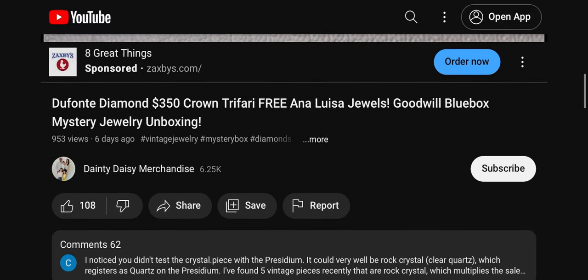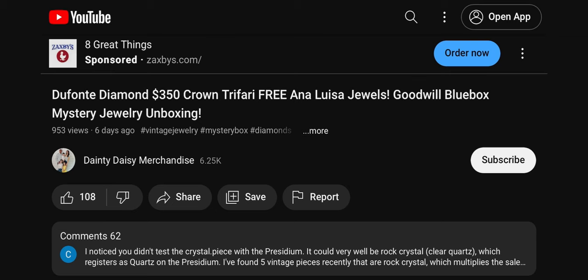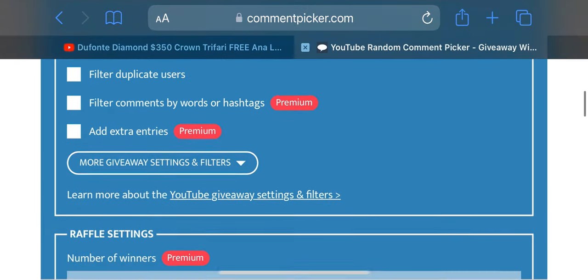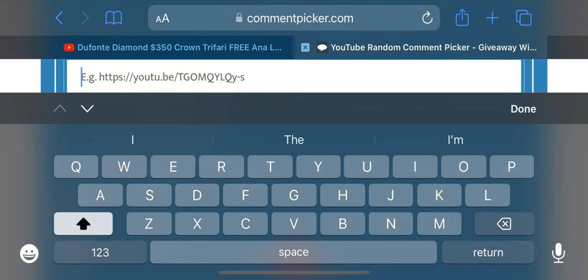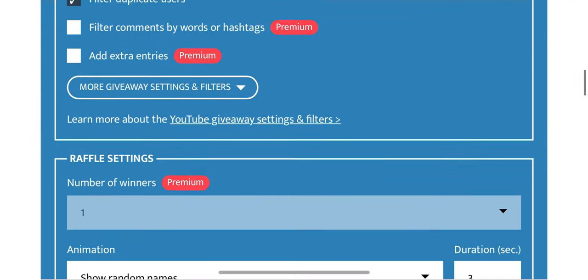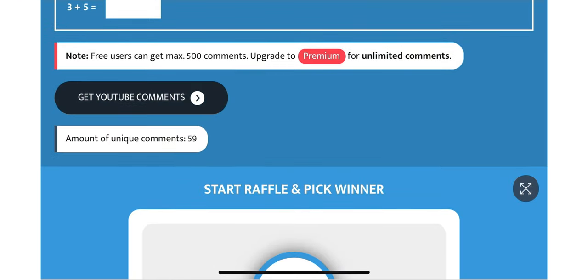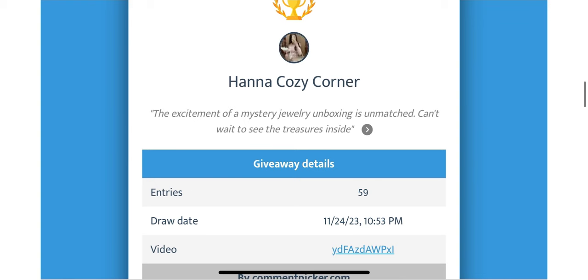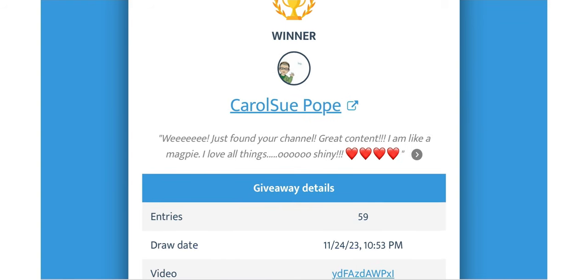Thank you all so much for the 108 likes, and we ended up having 62 comments. Let's switch over to the YouTube comment picker, copy and paste that URL, filter out duplicate users, and do some adding. We ended up with 59 unique comments and we will start the drawing. Congratulations Carol Sue — 'Just found your channel, great content, I am like a magpie, I love all things shiny!'